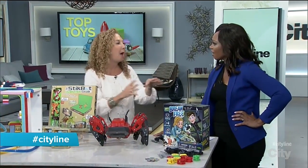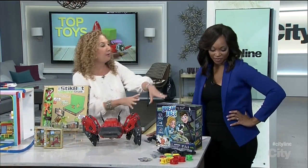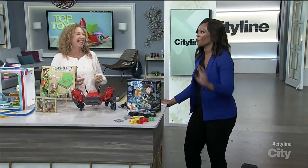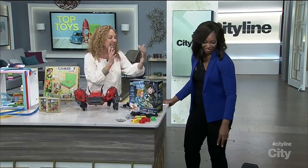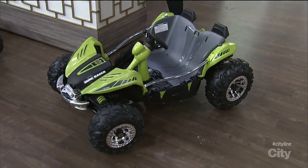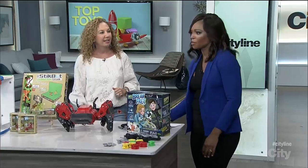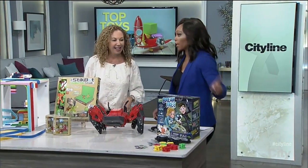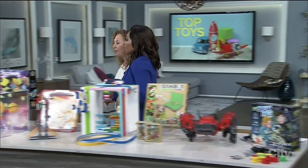You came in on the Power Wheels Dune Racer — it is so cool! Made for two kids, or if an adult is in there, obviously one. It's got nice big wheels, made for outdoor adventures, and it cruises at five miles an hour. Not bad — I felt like I was going about one an hour! That is a ton of fun. I wish I had that when I was growing up.